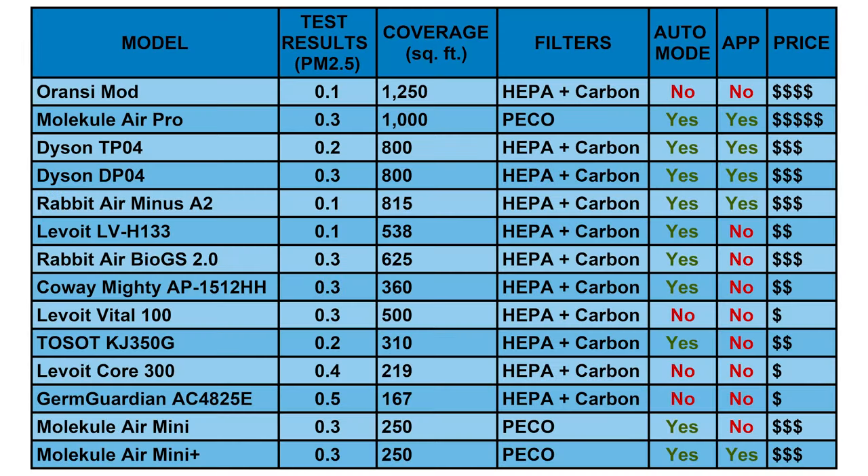Well guys, that is it for our best air purifiers roundup. On screen now, we're bringing up a complete comparison table with all of the air purifiers we've discussed today. You can pause the video if you need time to read through the performance metrics. If you'd like to see our complete reviews or comprehensive testing data on any of the air purifiers we've featured today, please visit us over at ModernCastle.com. We have deep dive reviews on all these air purifiers, as well as other comparisons, best stuff guides, and more.